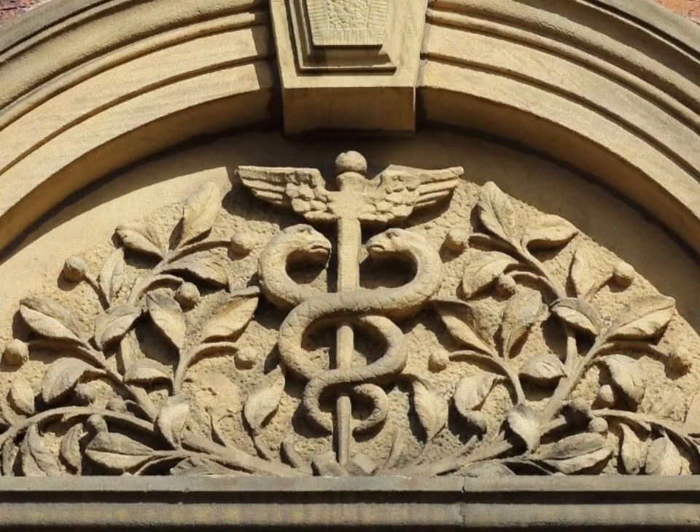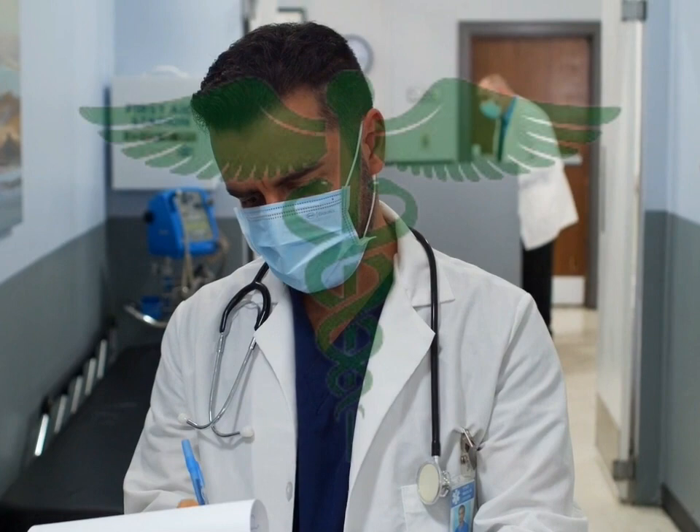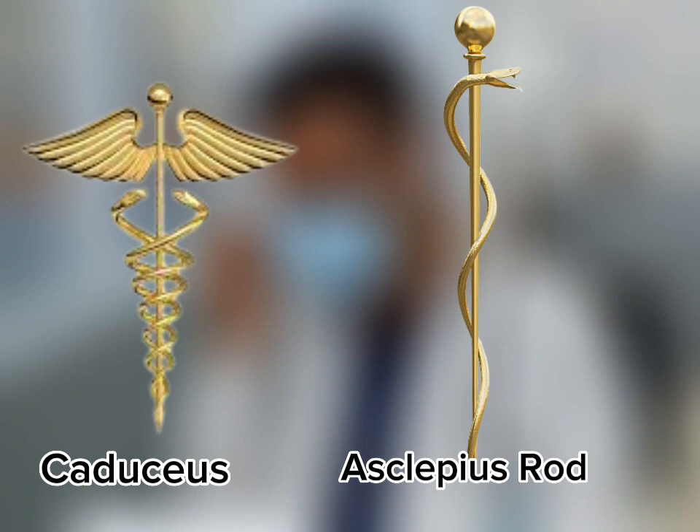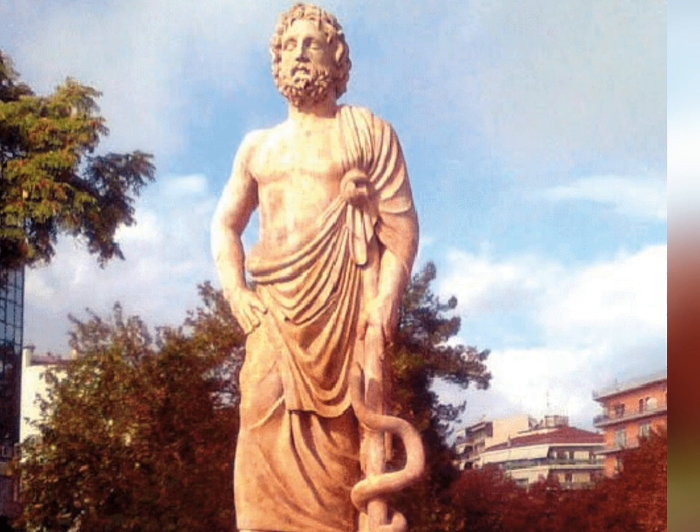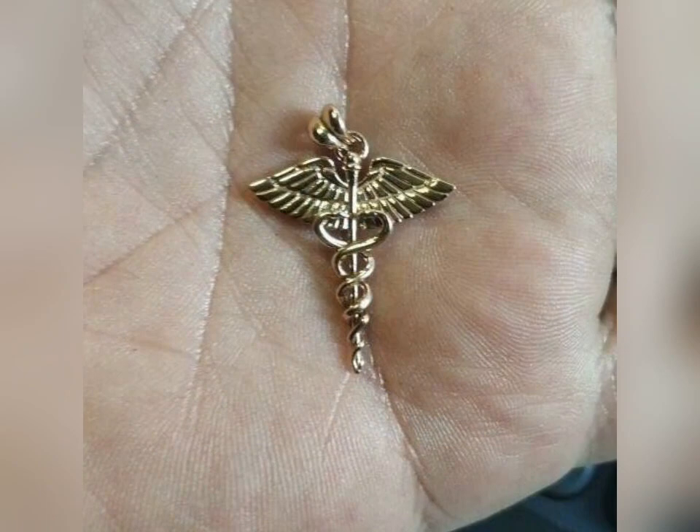The caduceus is frequently confused with Asclepius' rod, which had only one snake and lacked the wings and sphere at the top. In ancient Greece, the rod of Asclepius was the sign of physicians, and only the most highly trained could wear it. When doctors kept using this method through the Middle Ages and into the modern day, it was thought that they were using Hermes' staff. So the symbol of heralds and messengers was mistakenly thought to be a sign of medicine. Today, the caduceus is more accurately utilized as a symbol of business, as Hermes was a patron of both traders and thieves, overseeing the movement of goods and people across borders.